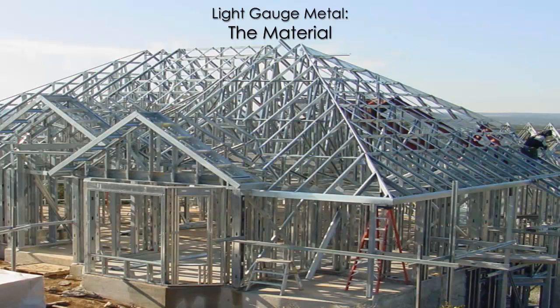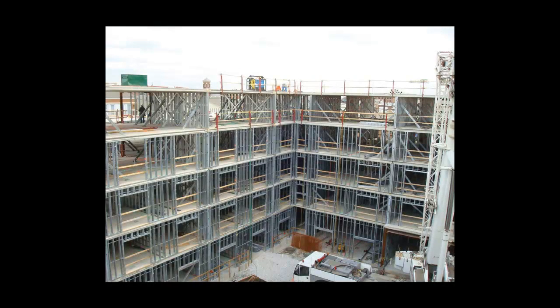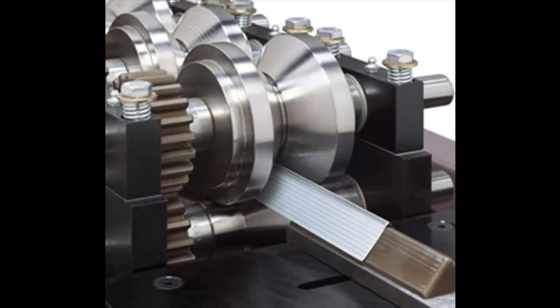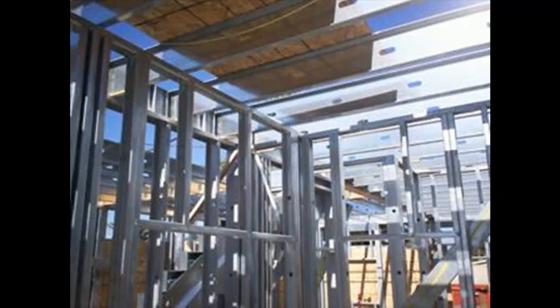Light gauge steel is a widely used material in the construction of buildings, especially commercial projects. It is characterized by thin sheets of galvanized steel, cold-formed into various shapes which replace dimensional lumber for use in the assembly of wall and floor systems.